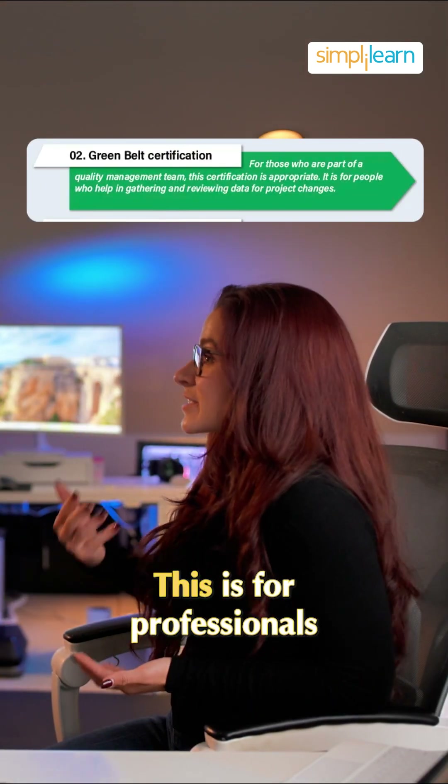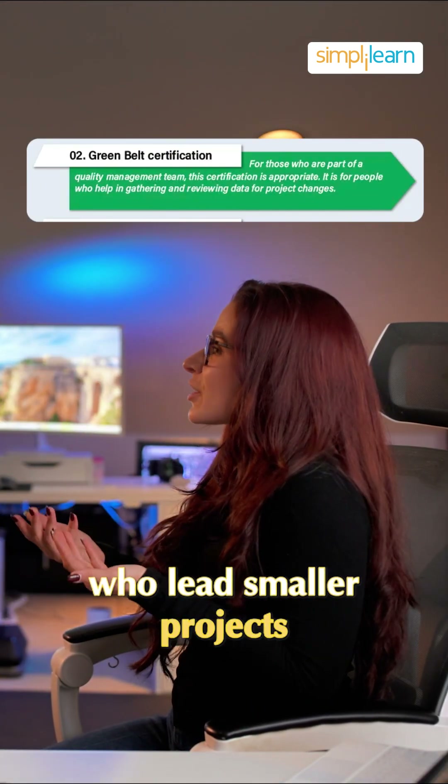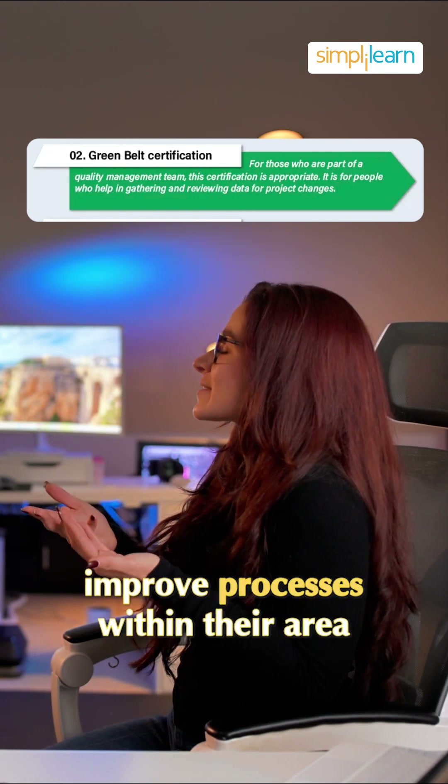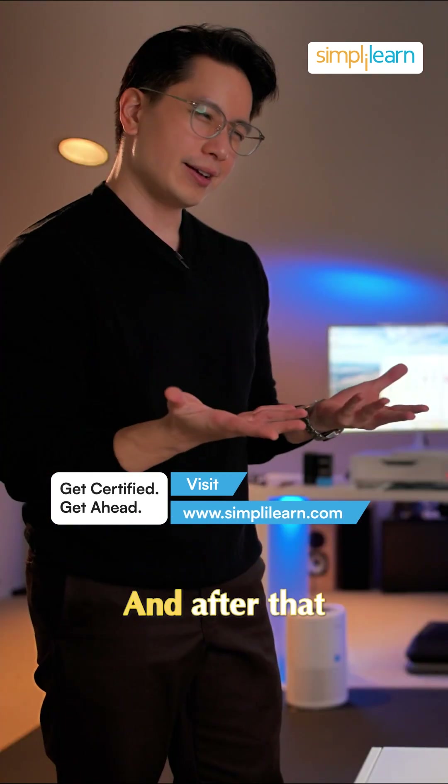Next is the green belt. This is for professionals who lead smaller projects or teams, applying Lean Six Sigma tools to improve processes within their area. And after that?